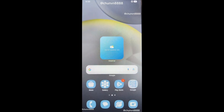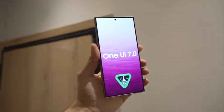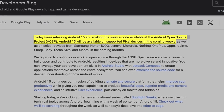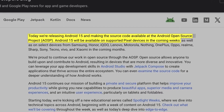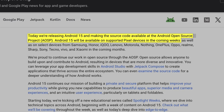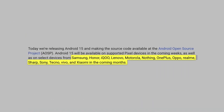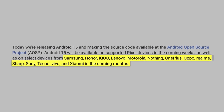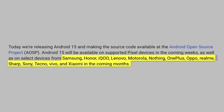It's not just Samsung that benefits from the AOSP release of Android 15. Google has announced that Android 15 will be coming to Pixel devices in the next few weeks. After that, other brands like Honor, Lenovo, Motorola, Nothing, OnePlus, Oppo, Sharp, Sony, Techno, Vivo, and Xiaomi will begin rolling out Android 15 updates for their phones as well.